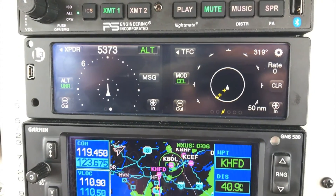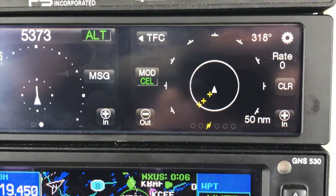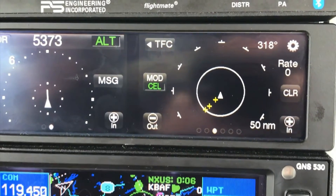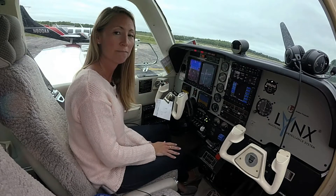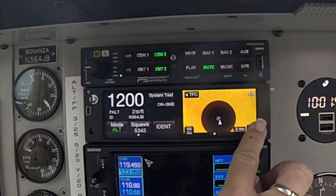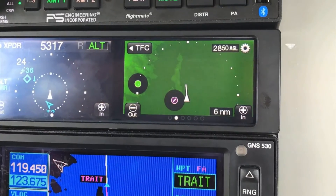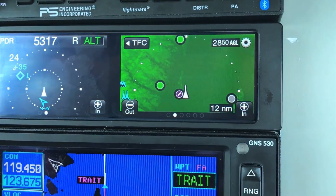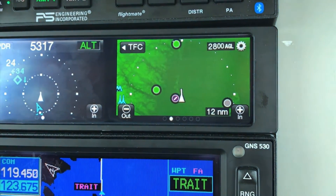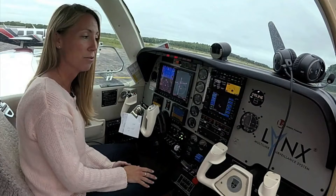It adds a page to your NGT-9000 and improves your situational awareness because not only do you now have it on a Garmin 430 or 530, but you'll also have it displayed on your NGT-9000 as well. Another function added with 2.0 software is we built upon our Class B terrain awareness warning system. So not only do we have ETAS, but we also now offer terrain vision, which is a lower cost software option where you can get some visuals — very helpful when flying in terrain.